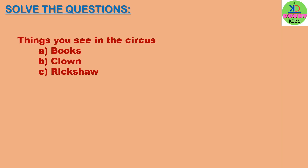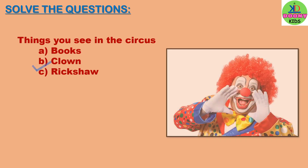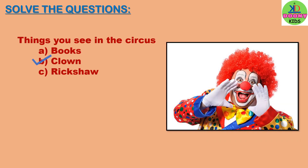Things you see in the circus. Options: books, clown, rickshaw. The right answer will be clown. We can see a clown in the circus.